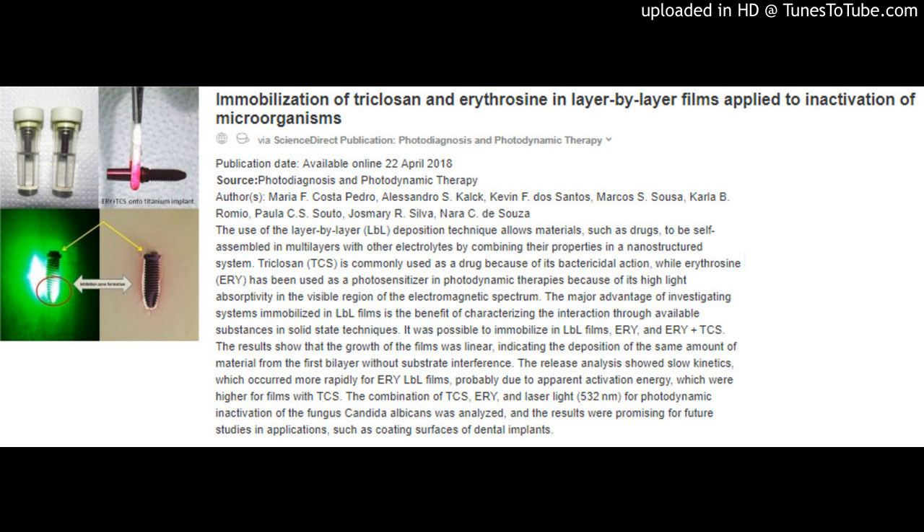The use of the layer-by-layer (LBL) deposition technique allows materials, such as drugs, to be self-assembled in multilayers with other electrolytes by combining their properties in a nanostructured system. Triclycin (TCS) is commonly used as a drug because of its bactericidal action, while erythrocine (ERY) has been used as a photosensitizer in photodynamic therapies because of its high light absorptivity in the visible region of the electromagnetic spectrum. The major advantage of investigating systems immobilized in LBL films is the benefit of characterizing the interaction through available substances in solid-state techniques.